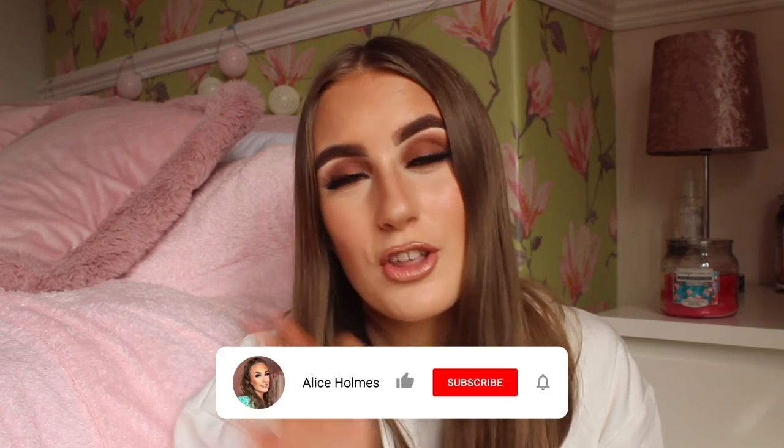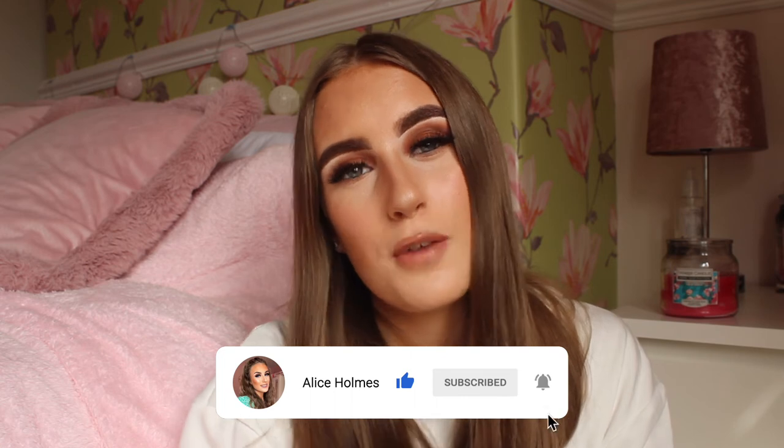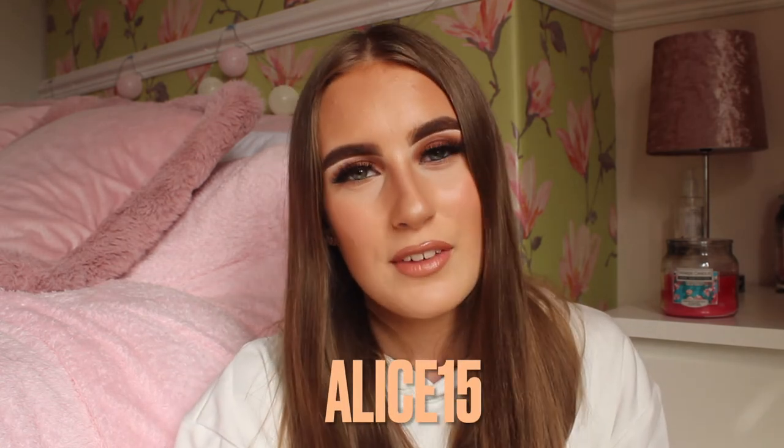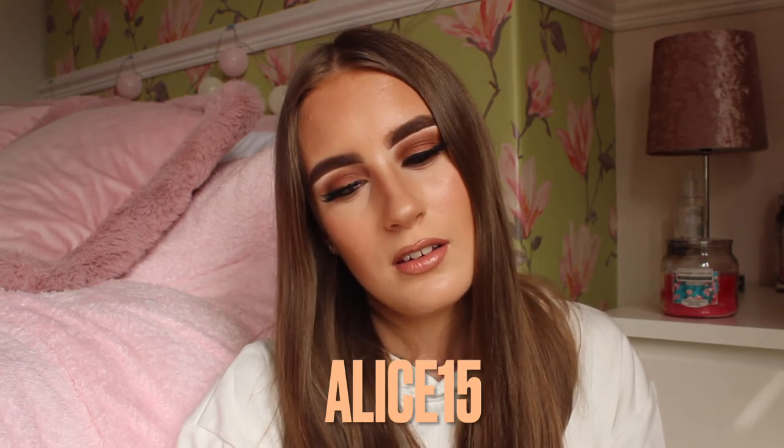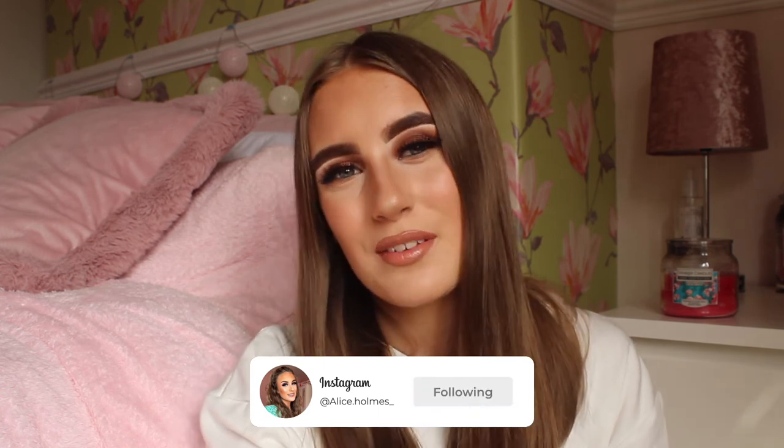If you guys have enjoyed this video, please make sure to leave a thumbs up, and use my discount code ALICE15 to save 15% off your order — it'll save you a lot of money. Make sure to leave a comment if you've enjoyed this video and subscribe. I will see you all in my next video — bye!